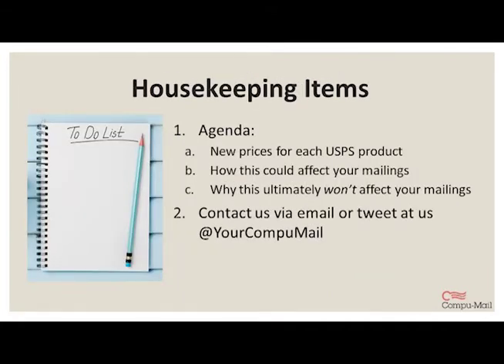I'd like to review a couple of quick housekeeping items. Not everything is going to apply to you and your campaigns. I'll show you some of the most common postage rates and briefly outline some of the others, and I'll also provide a lot of resources that can help you. When we finish covering the changes, we'll spend some time talking about how the increases can potentially affect you, but we're really going to spend a majority of our time on how these changes ultimately will not affect your campaigns.